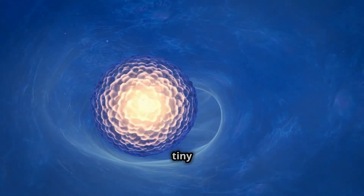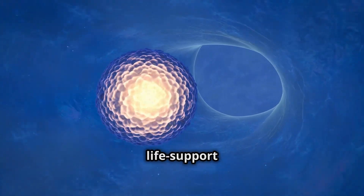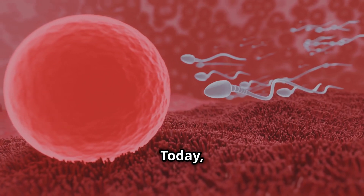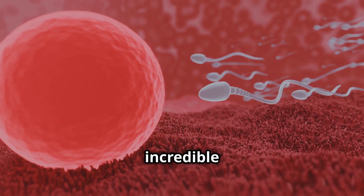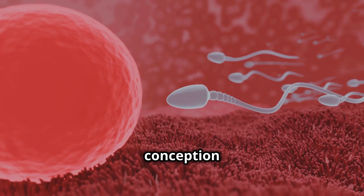Have you ever wondered how a tiny fertilized egg transforms into a fully functioning life support system for a growing baby? Today, we're diving deep into the incredible journey of placenta development from conception to birth.